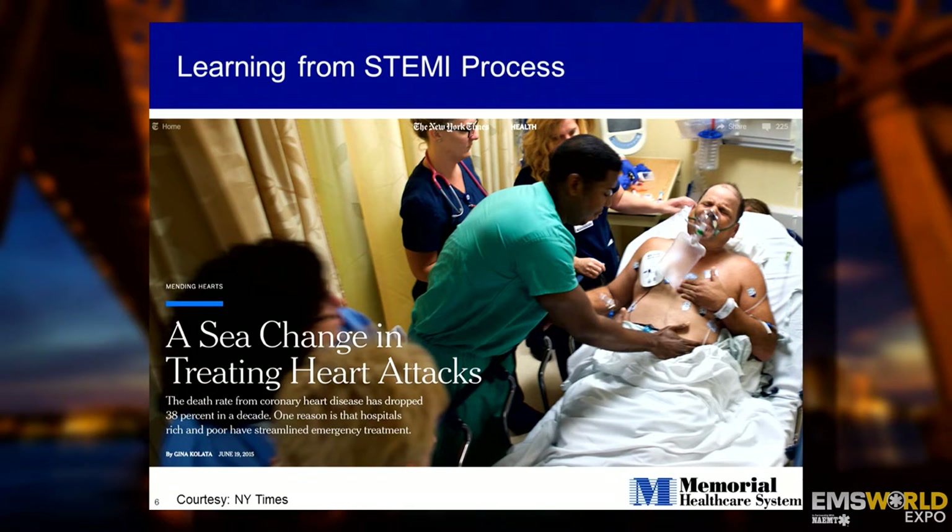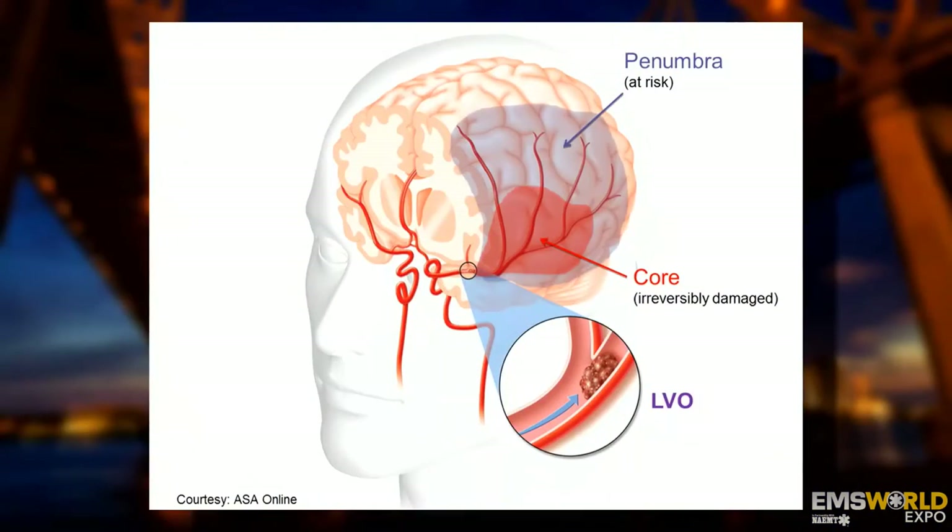We have to look no further than STEMI care over the last 20 years and the way it's evolved. The pre-hospital phase — especially with EMTs getting the EKG stat, faxing it to the in-hospital team, activating the cath lab — happens so quickly that everything runs in parallel. This was an article in the New York Times last summer: there's been approximately a 40% decrease in mortality rate, largely due to optimizing emergency treatment protocols that include EMS. Now let's look at large vessel occlusion stroke.